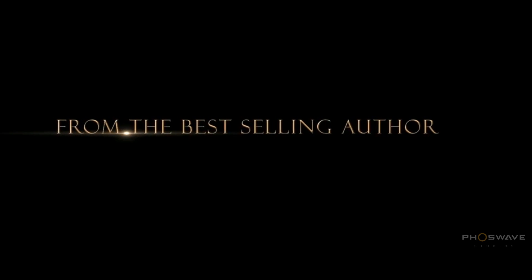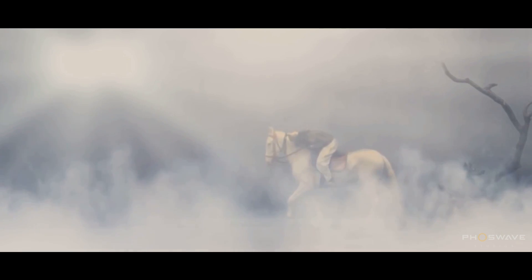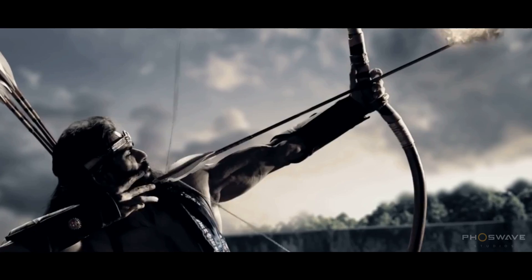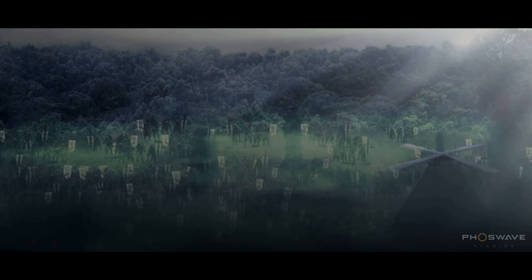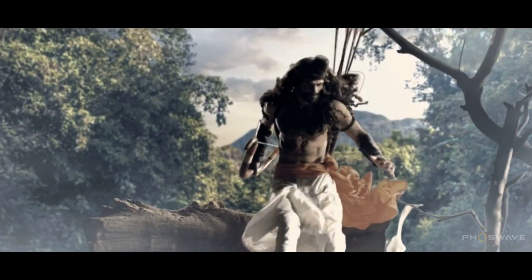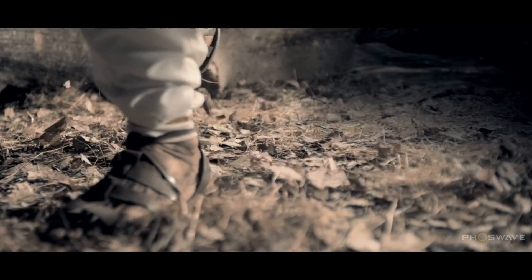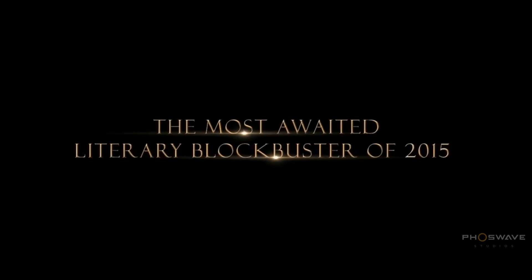From the best-selling author of the Shiva Trilogy. The most awaited literary blockbuster.